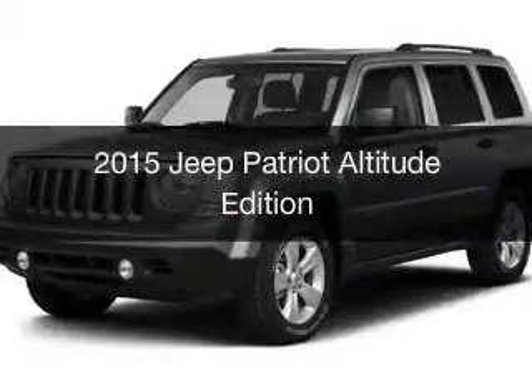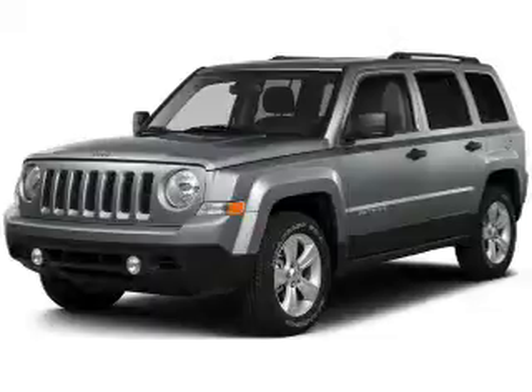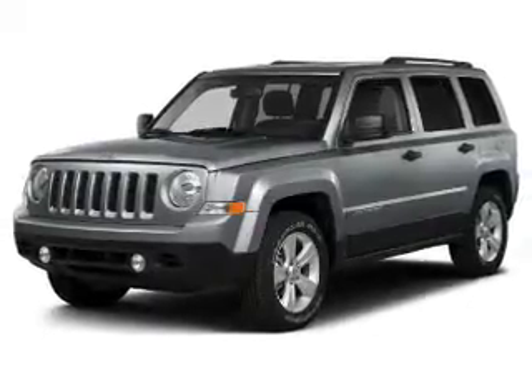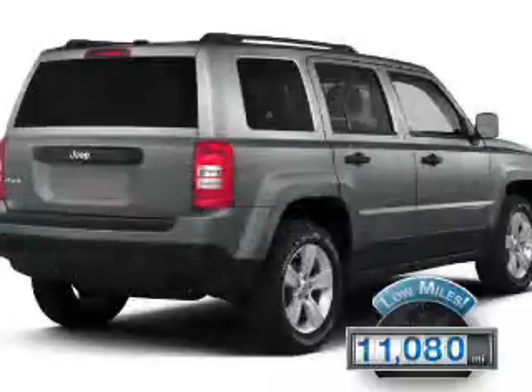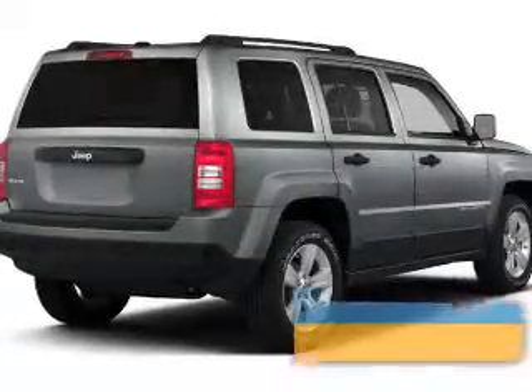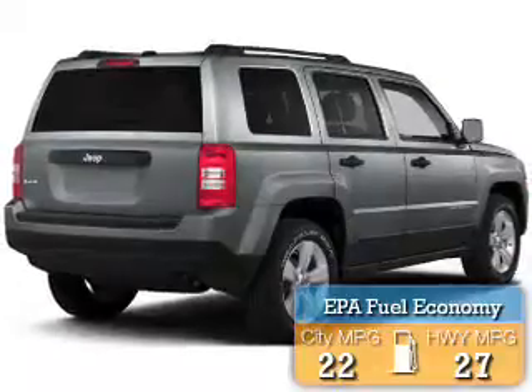This is a used 2015 Jeep Patriot, powered by a front-wheel drive engine and an automatic transmission. With fewer than 15,000 miles, this vehicle has a long road ahead. Great fuel efficiency saves you money by requiring fewer trips to the gas station.